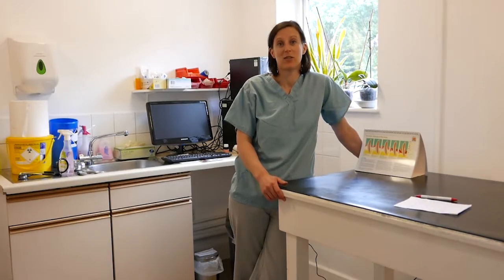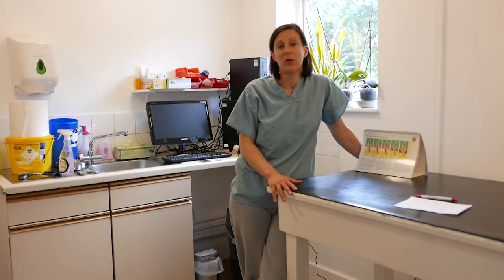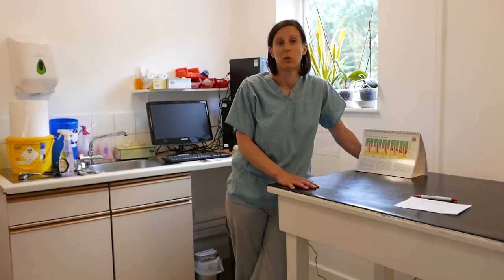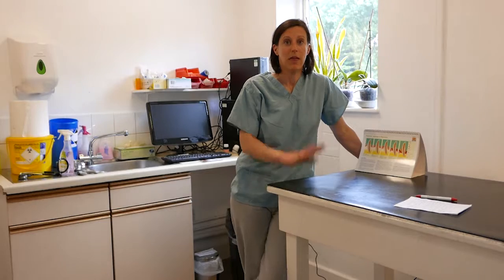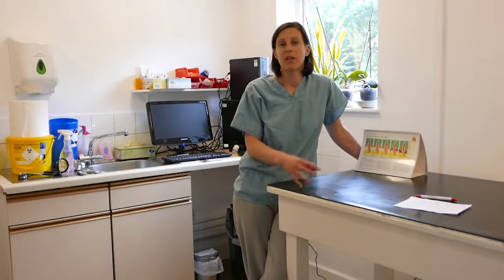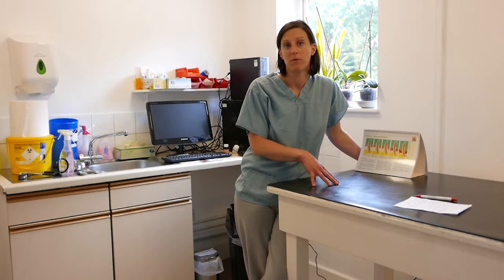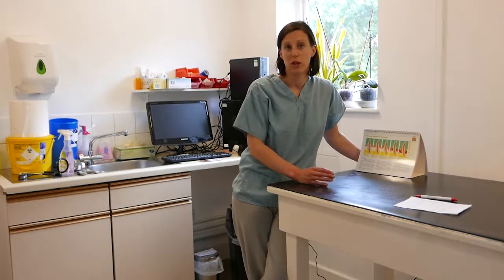Top tips on how to get more dentals booked in. First, get all staff on board — make sure every member of the practice knows that we want to get dentals booked in for the benefit of the pet. If you have a specific dental nurse, like at Kibben, make sure the whole team, including new members of staff, knows that there is a go-to person for any dental query or question.